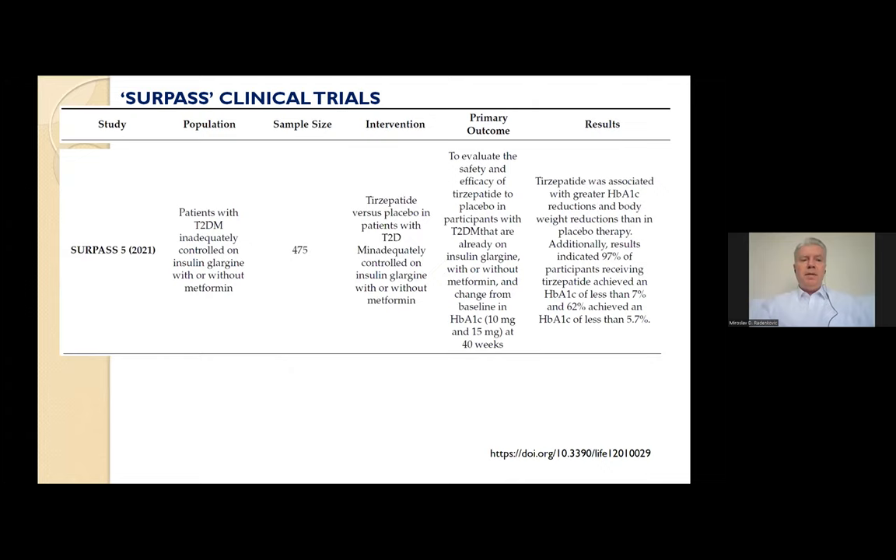SURPASS-5 was designed to compare tirzepatide versus placebo as add-on therapy to titrated insulin glargine. It was a randomized phase 3 double-blind trial with over 450 participants enrolled. Tirzepatide was associated with greater hemoglobin A1c reductions and body weight reductions than placebo therapy.